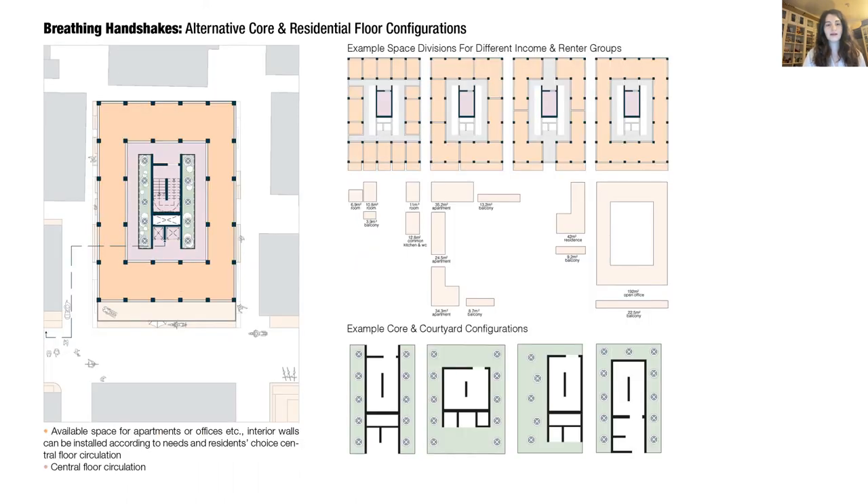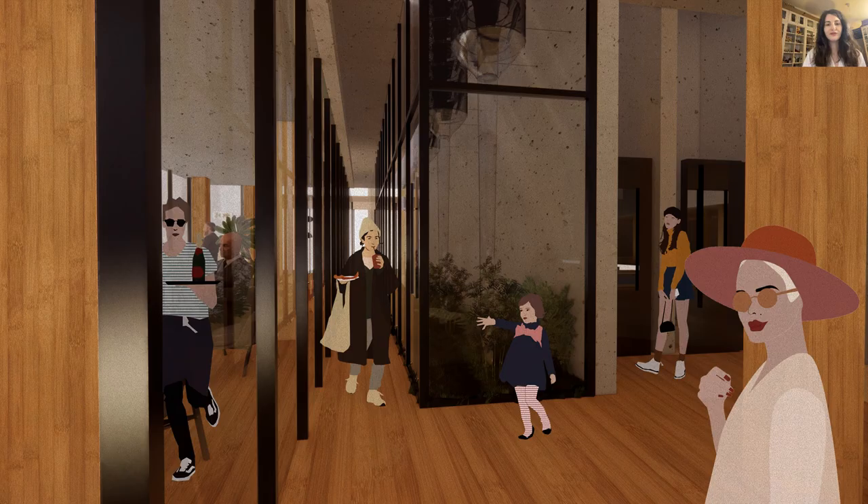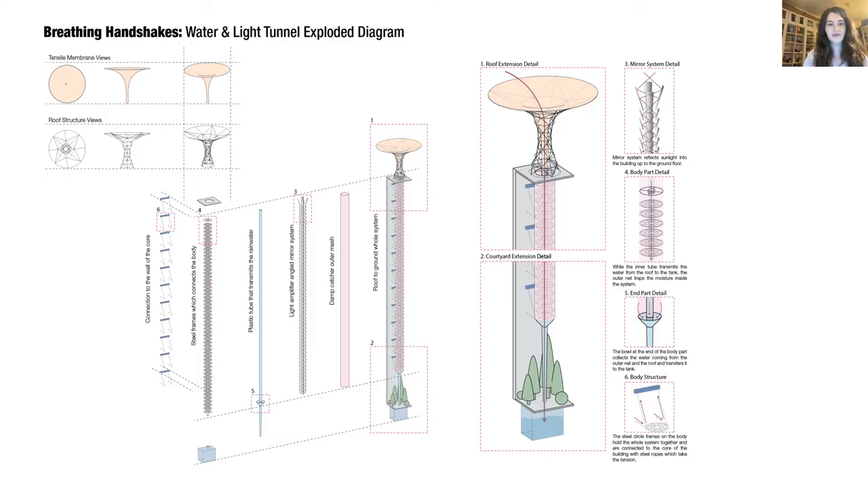Here I provided some exemplary configurations for the courtyard and the upper residential floors. A view from the ground floor through the water courtyard. The water and light tunnel will contain three parts: top, body, and bottom. On the top part, a membrane held by a PVC structure will provide sheeting and transmit the water to the plastic tube on the body part. This tube will be surrounded by a light-amplifier angular system which will reflect light down to the first floor. The outer layer will be a damp-catcher mesh, and the whole system will be connected through circular steel rims hung with tension ropes to the core wall.